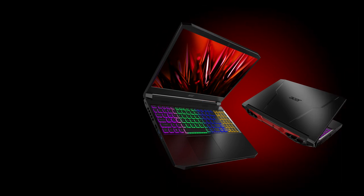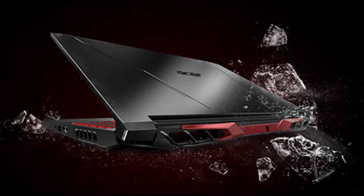Welcome to this new video in which we show the best laptop for 2021 from Acer. It is the 2021 Acer Nitro 5 Gaming Laptop, 15.6 FHD IPS.